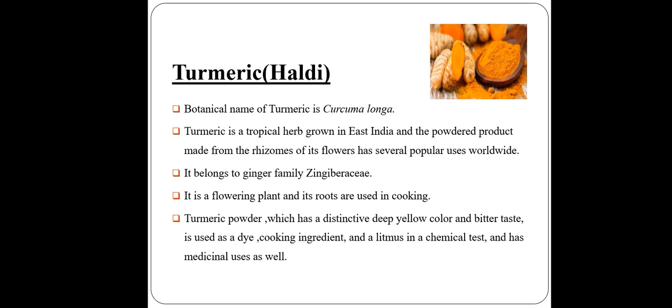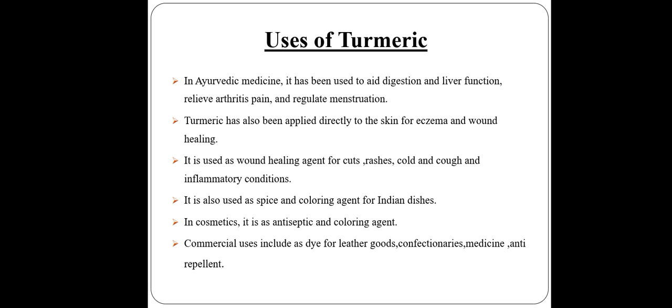Turmeric powder has a distinctive deep yellow color and bitter taste. It is used as a dye, cooking ingredient, and litmus in chemical tests, and has medicinal uses as well.